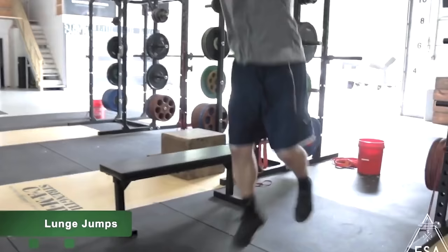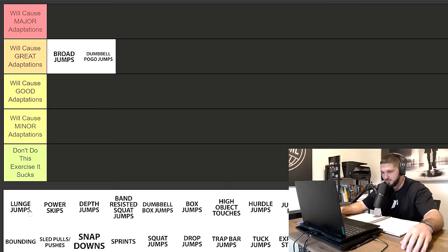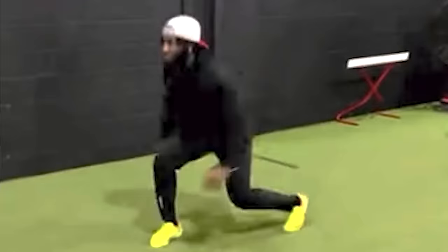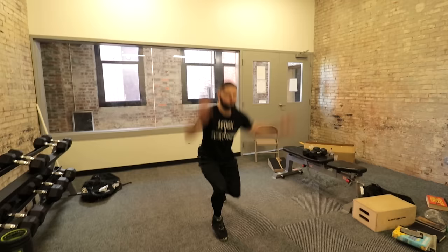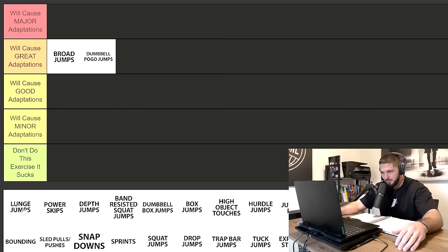Next, we have lunge jumps. Not only are we jumping from a lunge position, we are landing in a lunge position, and the ability to absorb force eccentrically in a lunge position is always going to be good. However, for beginners and intermediate athletes this is going to get you a very good amount of gains. But once you start to get more advanced, I just don't think it will get you any more inches. So I'm putting lunge jumps in the good adaptations category.